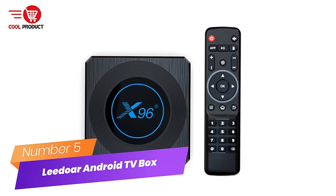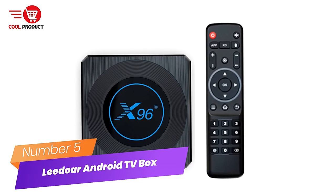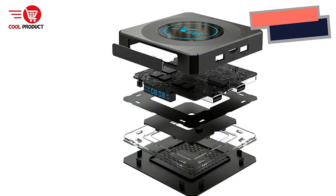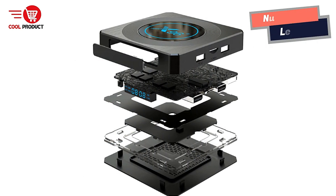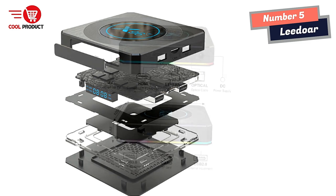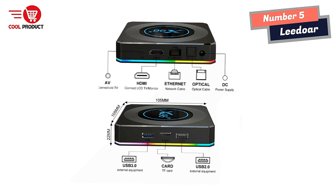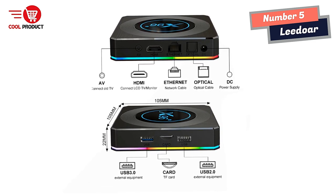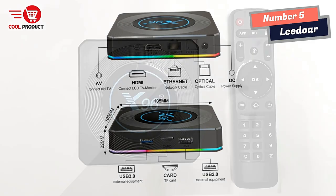Number 5: LIDOR Android TV Box — a high-quality entertainment experience. The LIDOR Android TV Box is a powerful device that provides an unparalleled entertainment experience. With its advanced features and powerful hardware, this device is a must-have for anyone looking to upgrade their home entertainment system.